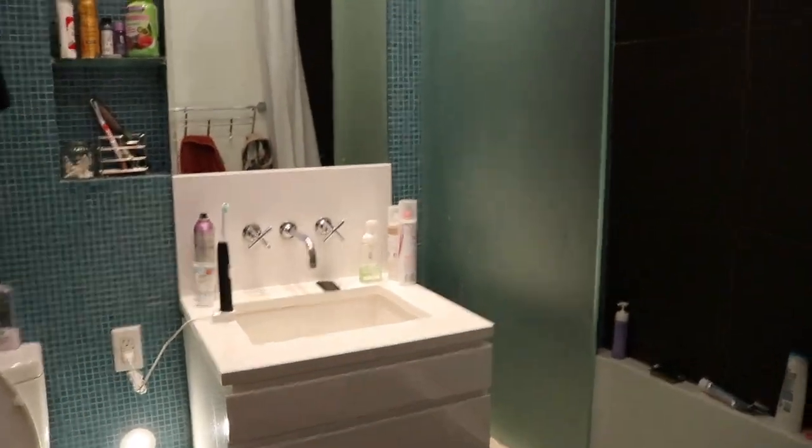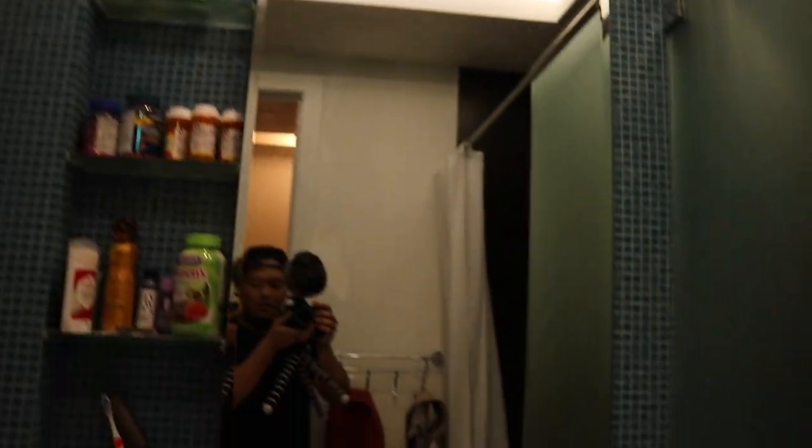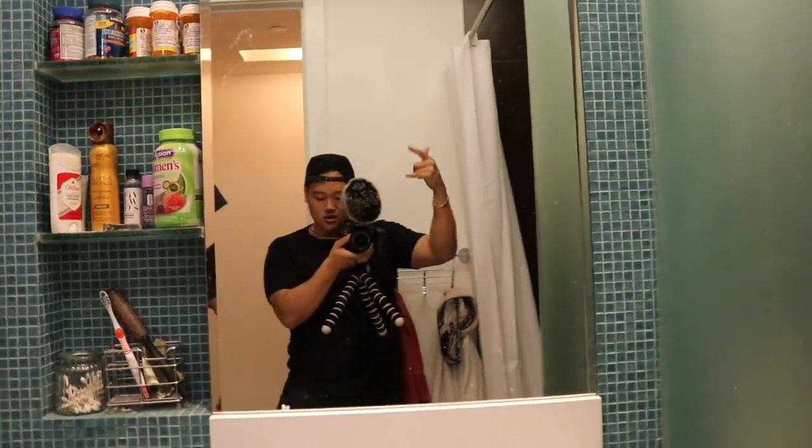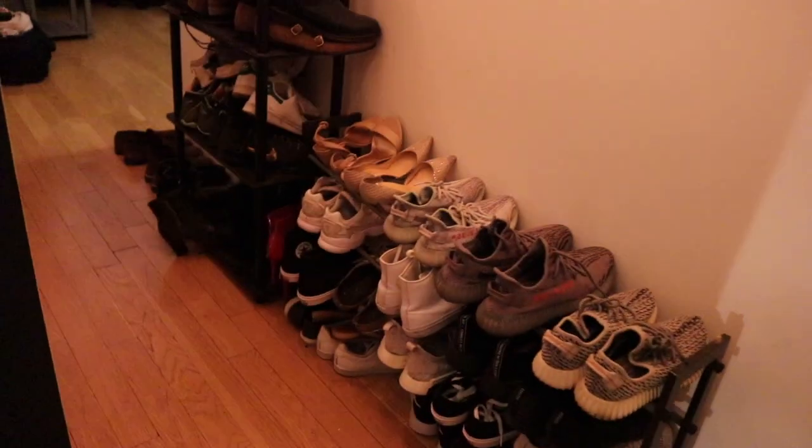The bathroom's on the left. We got coat racks here — trying to make as much space as possible since we are in a studio apartment. The shower's dope, got speakers up there. We've got a sink, toilet, and storage space. Over here we got the shoe racks, and then a little closet right here. Doesn't hold much, but we make use of it.